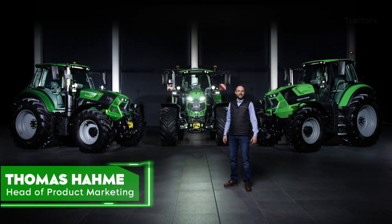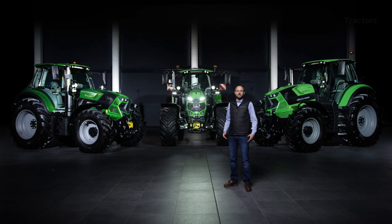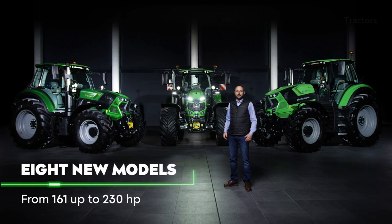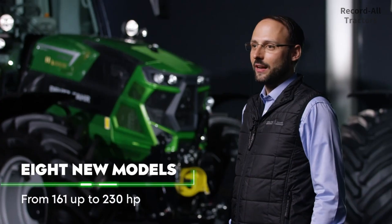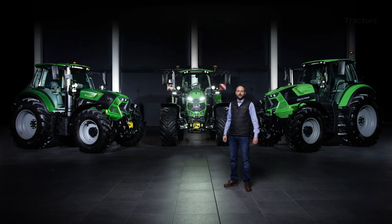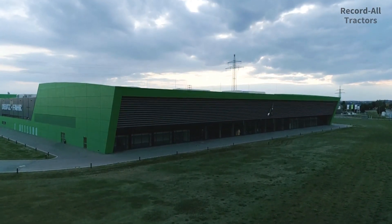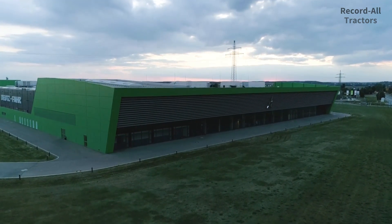Hello and welcome to the Deutzfahr Arena in Lauingen. It gives us great pleasure to present to you today the latest generation of the 6-series with PowerShift and RC-shift transmission. Eight models with three different wheelbases cover a power range from 160 hp in the 6.160 up to 230 hp in the 6.230. For the first time, you now also get the new warrior colors such as Java Green for the 6-cylinder PowerShift and RC-shift versions of the 6-series.